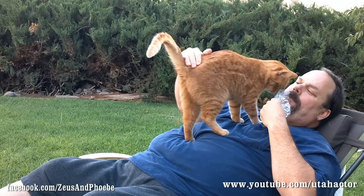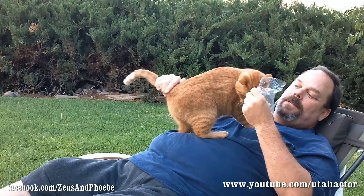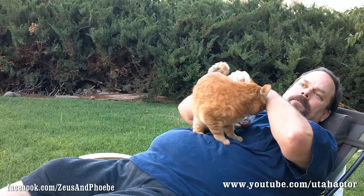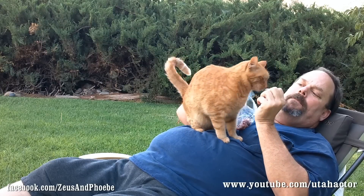Look how loving Phoebe is instantly. Out in the backyard she wouldn't normally cuddle like this — she wouldn't be on me. She wants to explore and run around, but she wants the meat. So we're going to give her a little bit. This is grass-fed raw steak.